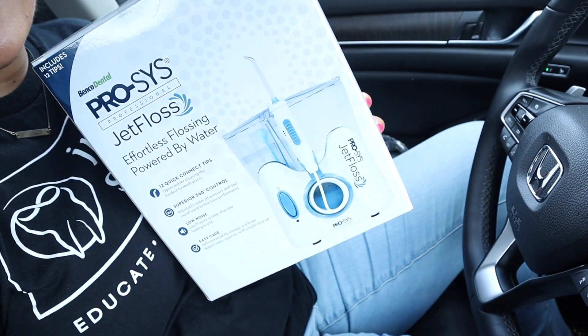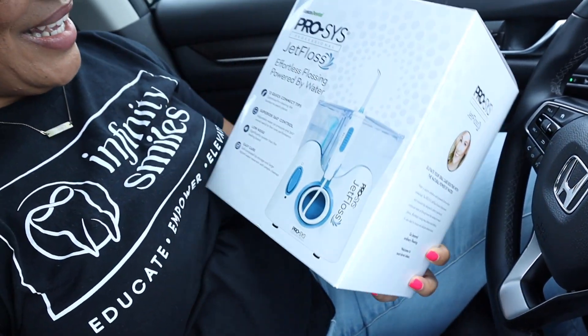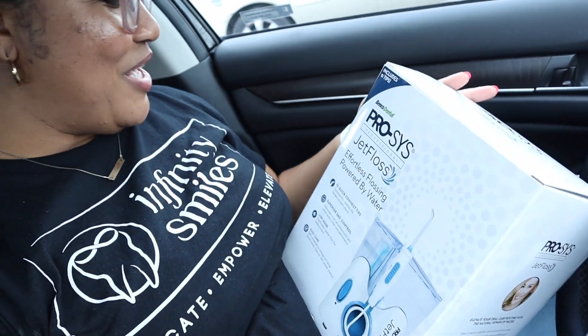Follow us on Instagram. Y'all, it was a really good turnout. Shout out to Infinity Smiles in Charlotte, North Carolina — I'll link their address below. Make sure y'all book your appointments if you're local. Black owned, yes! I wanted to show y'all what I won — it's a jet floss system, like a water pick. Baby, I am over the top excited about it.